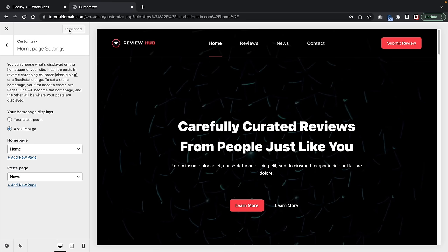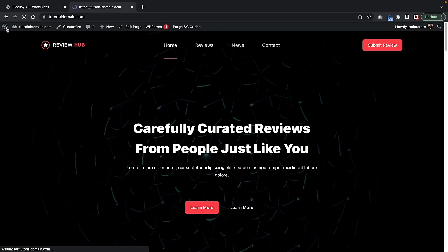Essentially, when users go to my website and navigate to the home, it's going to take them to this page first by default. Go ahead and close out of the theme customizer. Now you can see that if someone goes to our website, they'll be brought to this page first, which is our homepage. Let's go ahead and take a look at other various parts of the website.